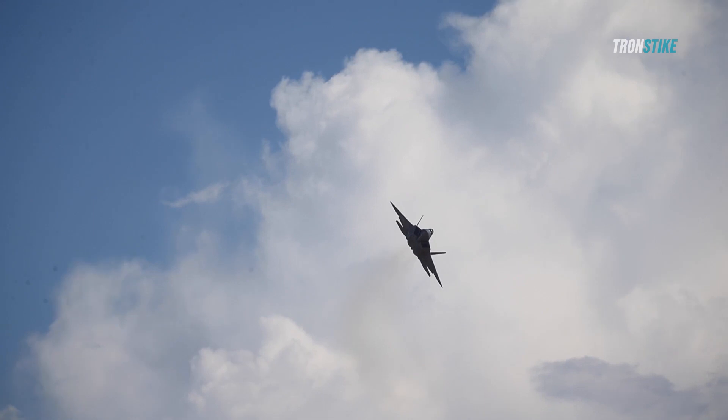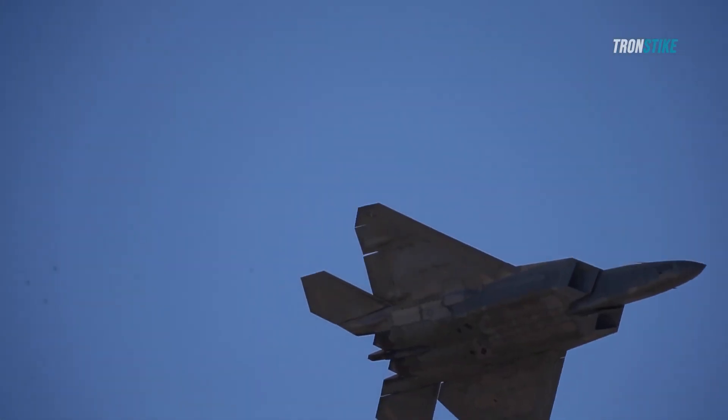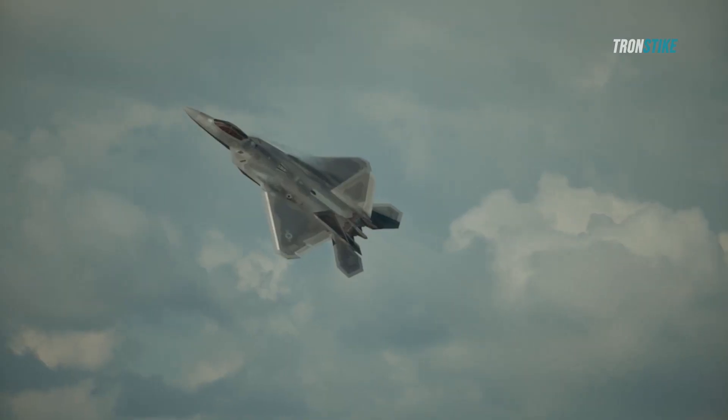The F-22 Raptor is the world's most advanced fighter jet, but it also has a secret weapon that few people know about: its role in covert missions around the globe.